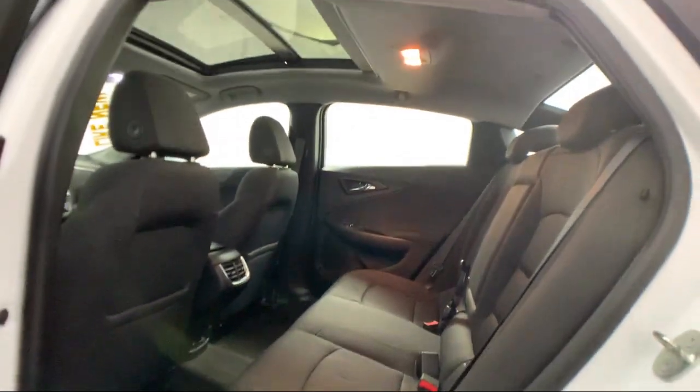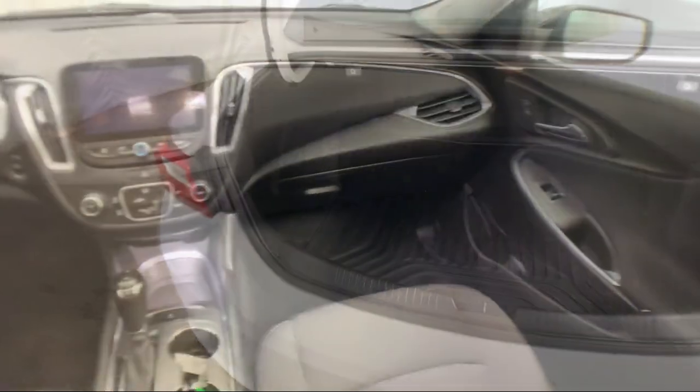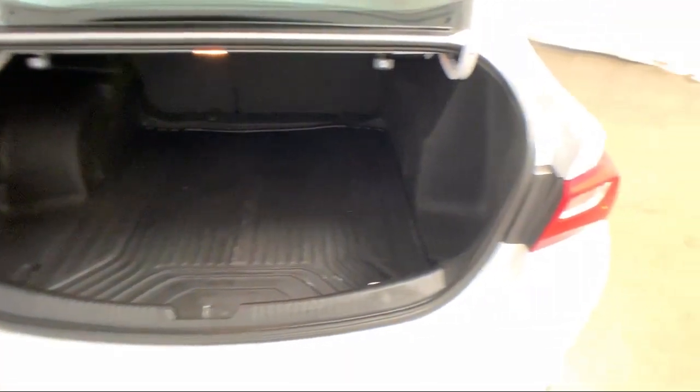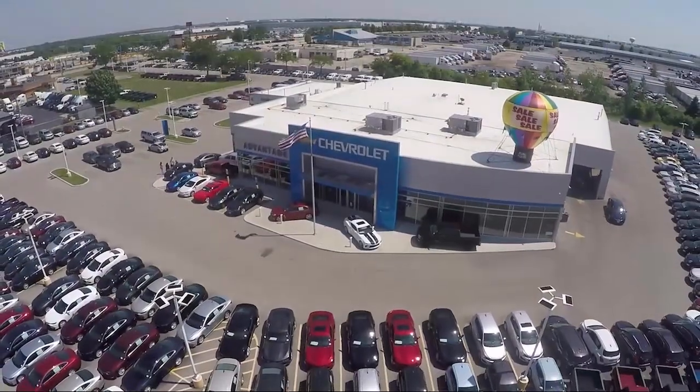It also features Electronic Stability Control, Tire Pressure Monitoring System, Remote Start System, Air Conditioning, and a Six Speaker Audio System, and has less than 35,000 miles on the odometer.